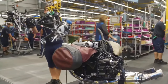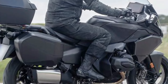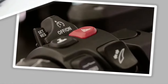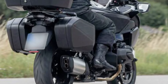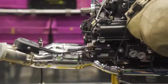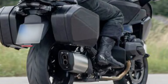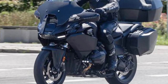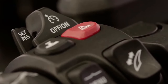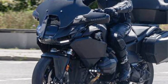A full LED lighting system enhances visibility and modernizes the bike's appearance, with adaptive headlights possibly adjusting to road curves for optimal illumination. Integrated heated grips and seats ensure rider comfort in varying weather conditions, extending the touring season. BMW's reputation for meticulous craftsmanship and durable materials ensures the R1300RT is built to withstand the rigors of long-distance touring.